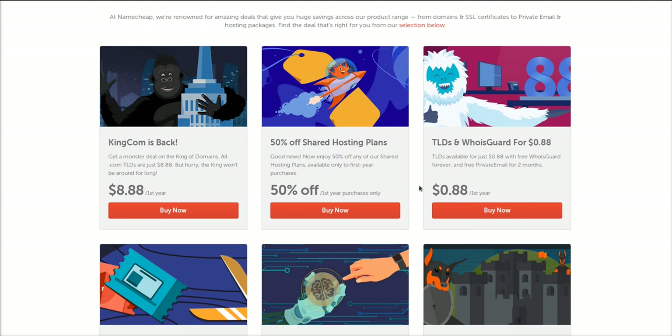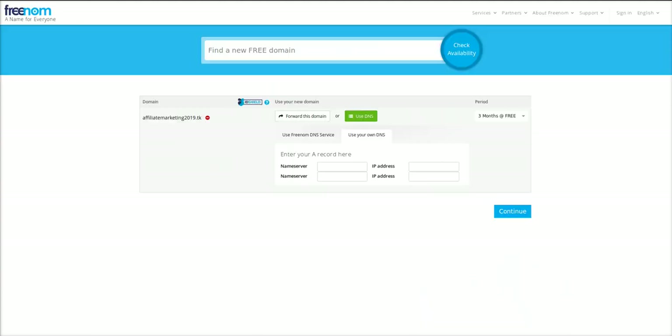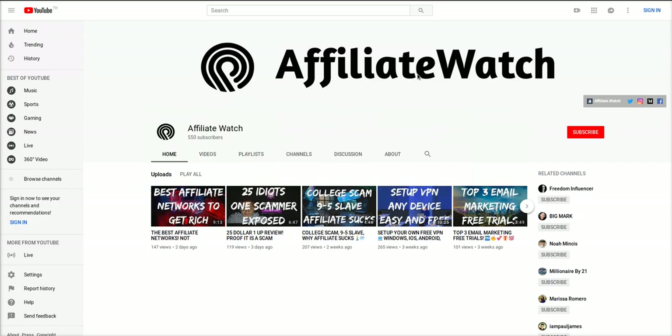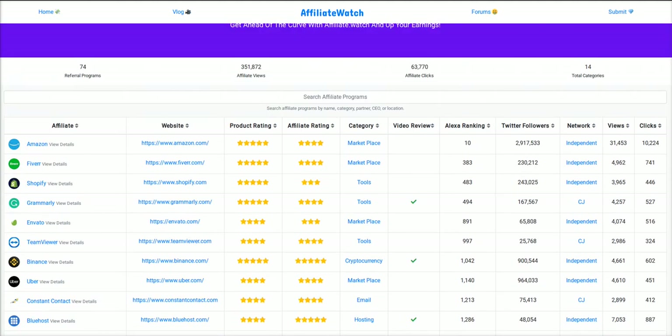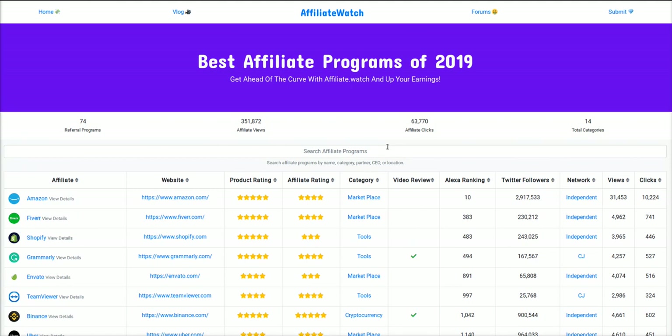So I've showed you different ways to get a free domain with hosting, how to get domains for less than a dollar, and where to get some domain extensions completely free. I really hope you found this video helpful. Make sure to subscribe to the channel — I'm going to be pumping out new videos all the time. Go to affiliate.watch to learn about the best affiliate and referral programs. Hope you guys are having a kick-ass 2019 — good luck with your internet journey, peace out!